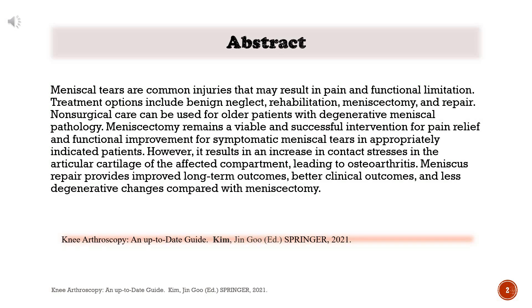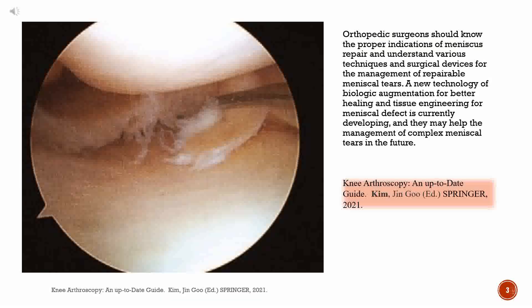Treatment options include benign neglect, rehabilitation, meniscectomy, and repair. Non-surgical care can be used for older patients with degenerative meniscal pathology. Meniscectomy remains a viable and successful intervention for pain relief and functional improvement for symptomatic meniscal tears in appropriately indicated patients. However, it results in an increase in contact stresses in the articular cartilage of the affected compartment, leading to osteoarthritis. Meniscus repair provides improved long-term outcomes, better clinical outcomes, and less degenerative changes compared with meniscectomy. Orthopedic surgeons should know the proper indications of meniscus repair and understand various techniques and surgical devices for the management of repairable meniscal tears. Innovative technology of biologic augmentation for better healing and tissue engineering for meniscal defects is currently developing, and they may help the management of complex meniscal tears in the future.